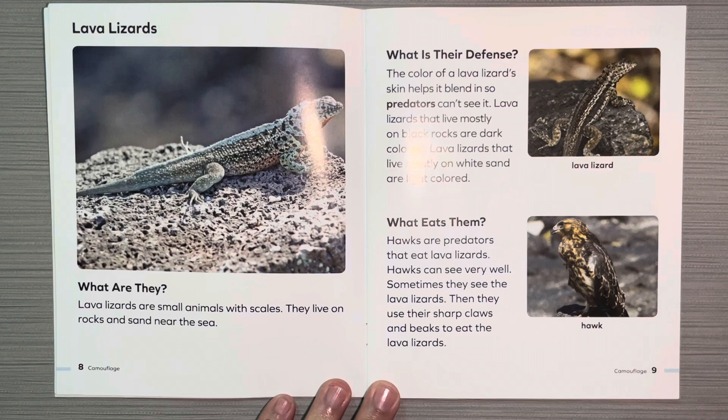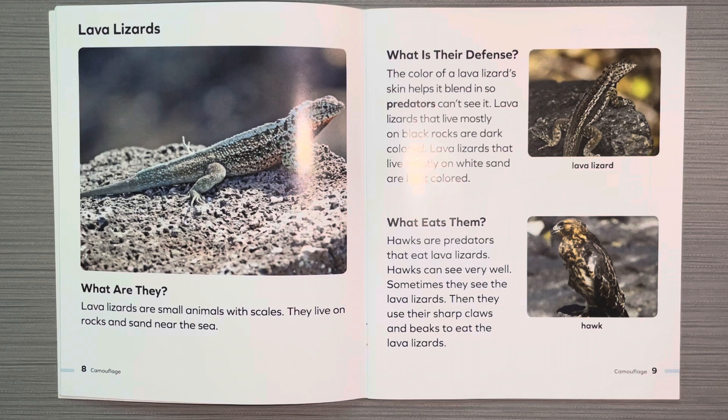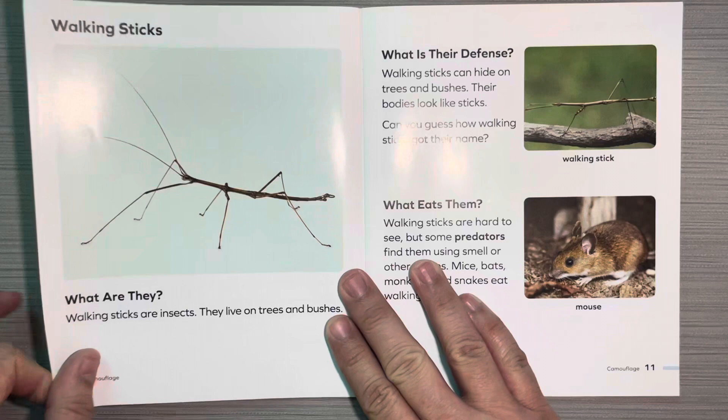Lava lizards. What are they? Lava lizards are small animals with scales. They live on rocks and sand near the sea. What is their defense? The color of a lava lizard's skin helps it blend in so predators can't see it. Lava lizards that live mostly on black rocks are dark colored. Lava lizards that live mostly on white sand are light colored. What eats them? Hawks are predators that eat lava lizards. Hawks can see very well and sometimes they see the lava lizards. Then they use their sharp claws and beaks to eat the lava lizard.